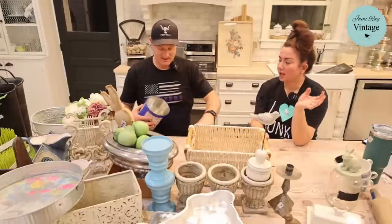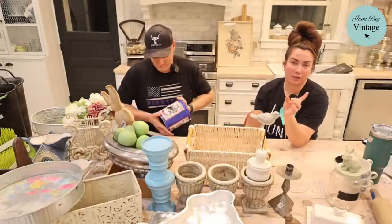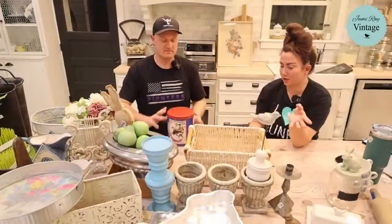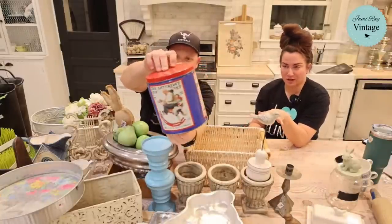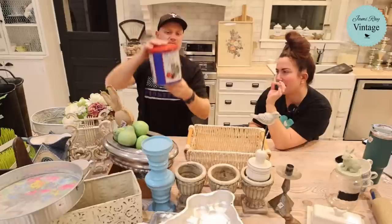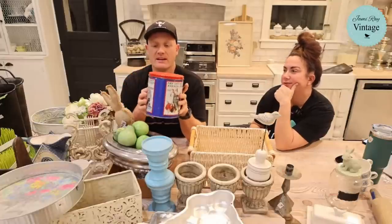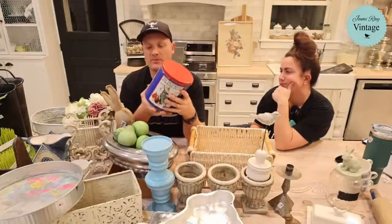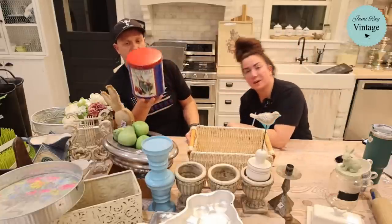I'm a sucker for Norman Rockwell — specifically the framed prints and certain tins, as long as they're not cheesy. This tin is good: it's kind of matte rather than slick and shiny, and the colors are vintage-toned — the red and blue are not too bright, not too shiny. It's probably from the 80s. It was a dollar fifty and we're selling for $12.95.